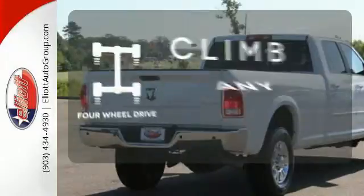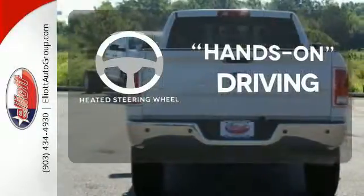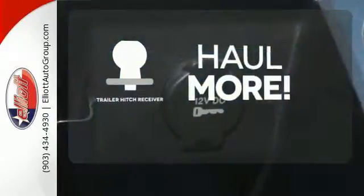Climb any mountain — this vehicle has four-wheel drive. You'll want to keep both hands on the heated steering wheel. Whether for work or play, the Trailer Hitch Receiver has you ready for anything.